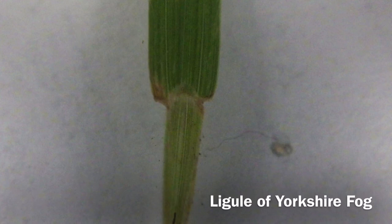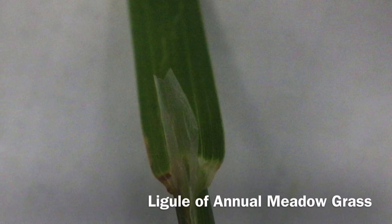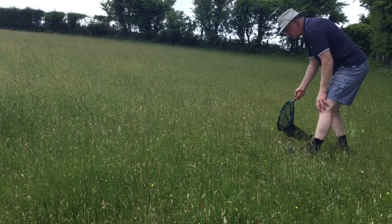If you pull the leaf away from the stem and look closely with a hand lens, you will see a ligule. This is an important identification feature.